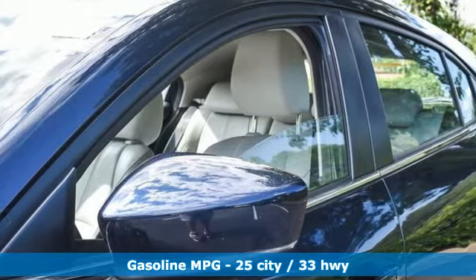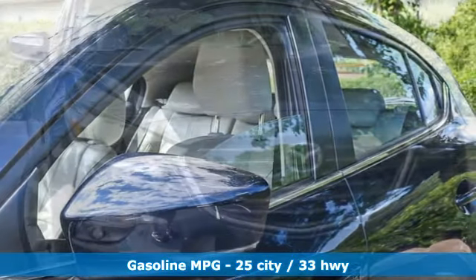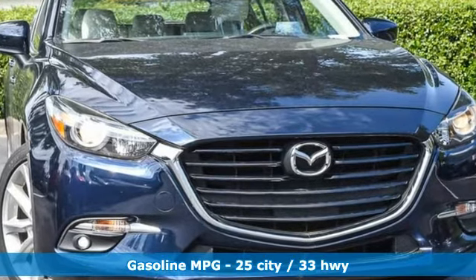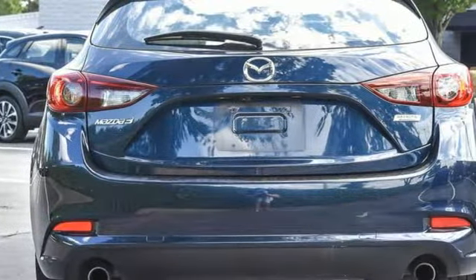Streaming audio, doors and push-button start proximity key, front heated leather bucket seats, wireless phone connectivity, dual-zone climate control.